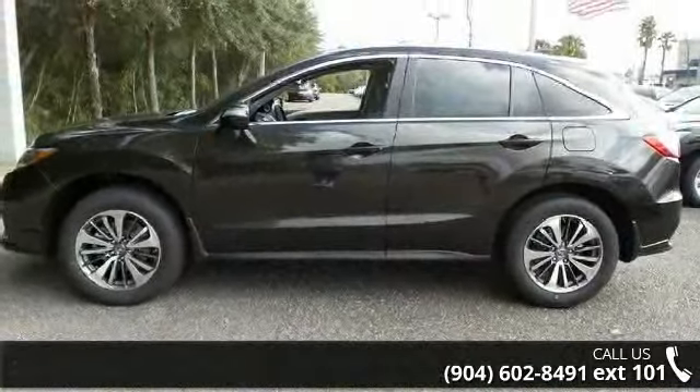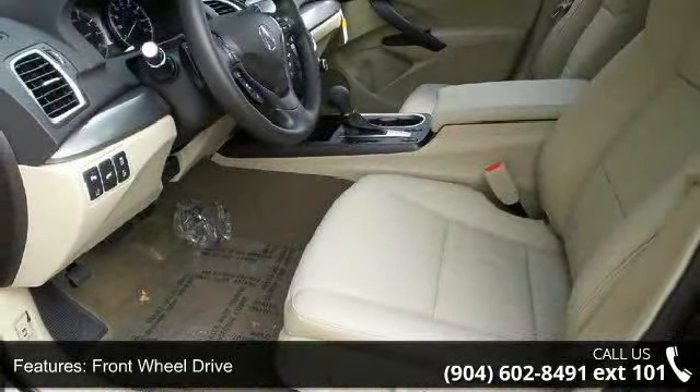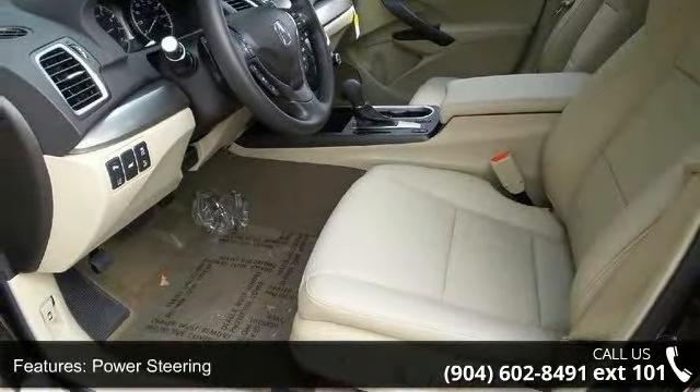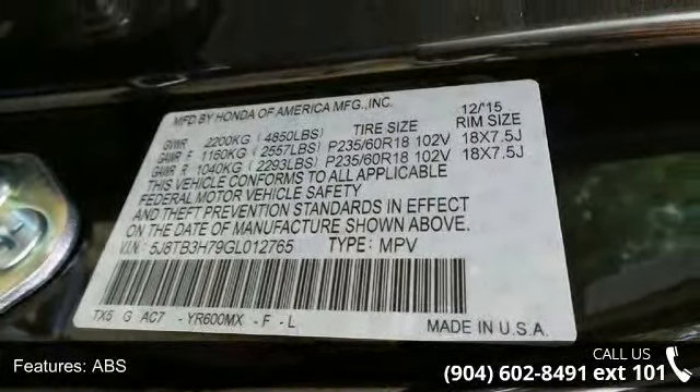This vehicle's top features include front-wheel drive, power steering, ABS, four-wheel disc brakes, brake assist, aluminum wheels, rear defrost, privacy glass, rear spoiler, and remote trunk release.